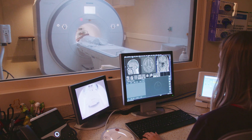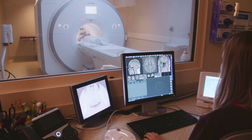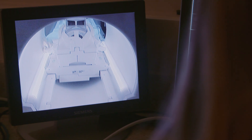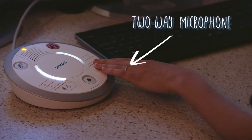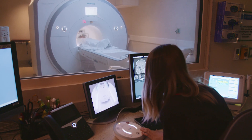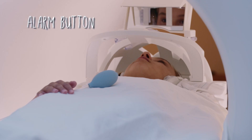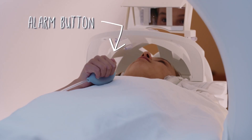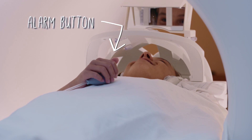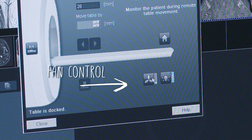Your technologist will watch you from another room right next door. They can see you through a glass window, and there's also a camera inside the MRI machine. There is a two-way microphone in the machine so you can talk with your technologist if you need to. They'll check in with you throughout the study to make sure you are feeling good about everything. You will also be given an alarm button to press if you have any discomfort, and it will stop immediately. There is a fan for you in the machine if you need it.